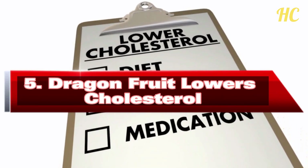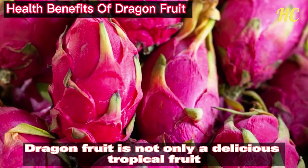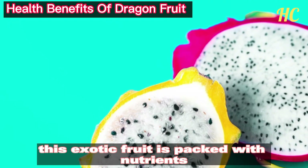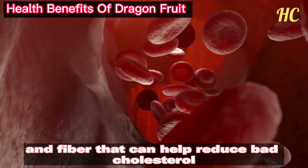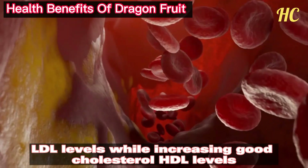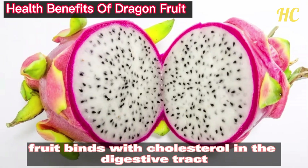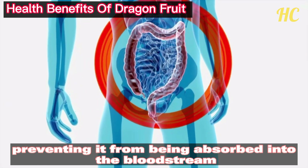Number 5: Dragon fruit lowers cholesterol. Dragon fruit is not only a delicious tropical fruit but it can also help lower cholesterol levels in our body. This exotic fruit is packed with nutrients like vitamin C, antioxidants, and fiber that can help reduce bad cholesterol LDL levels while increasing good cholesterol HDL levels. The fiber in dragon fruit binds with cholesterol in the digestive tract, preventing it from being absorbed into the bloodstream and lowering its concentration.